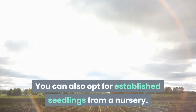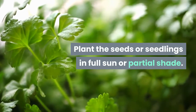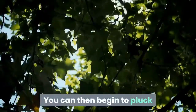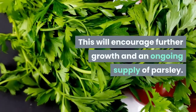You can also opt for established seedlings from a nursery. Plant the seeds or seedlings in full sun or partial shade. Water, weed and wait 12 to 14 weeks until the plant is established. You can then begin to pluck or cut the leaves close to the base of the plant. This will encourage further growth and an ongoing supply of parsley.